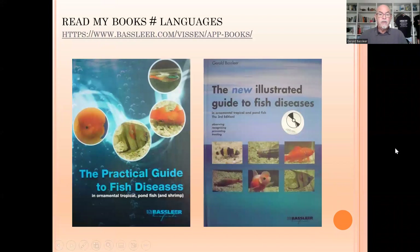Let me share my findings, which are in many cases already published in my books on fish diseases, available through my website in different languages. So take the time to get my books to learn more.